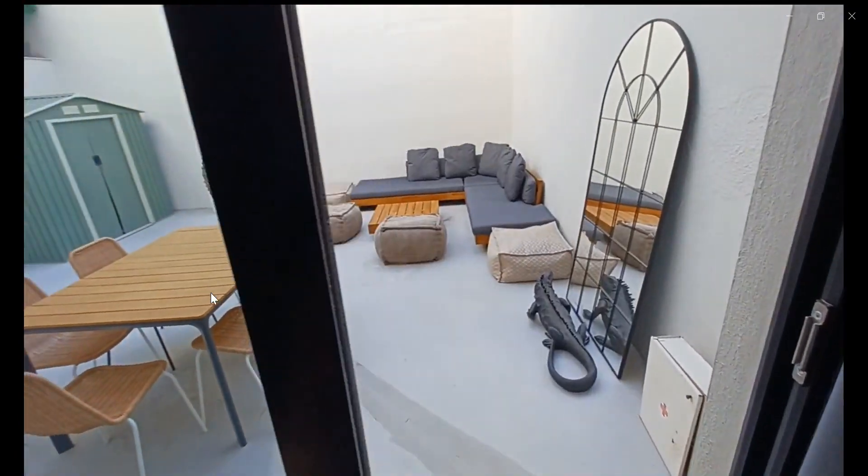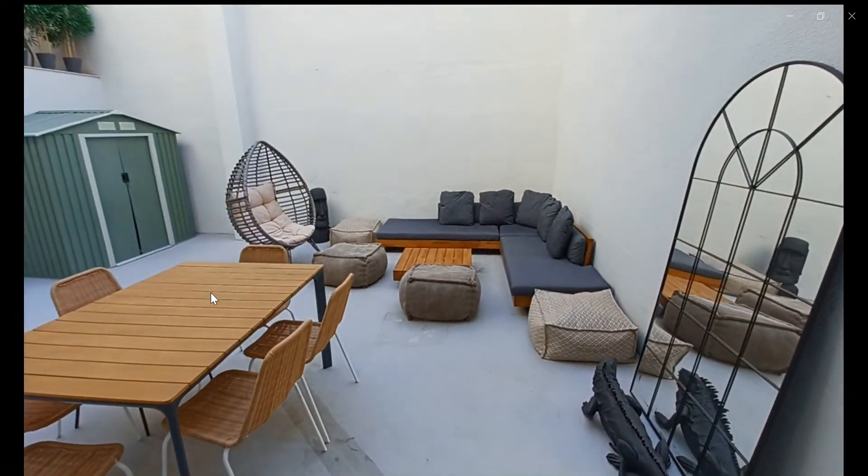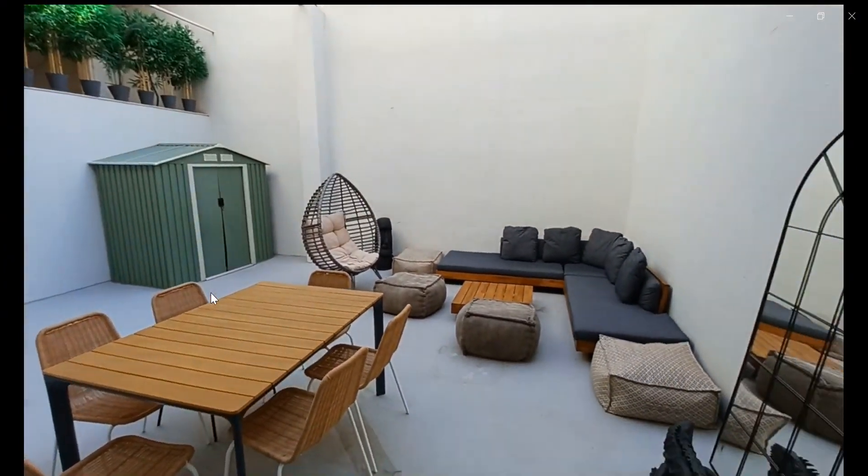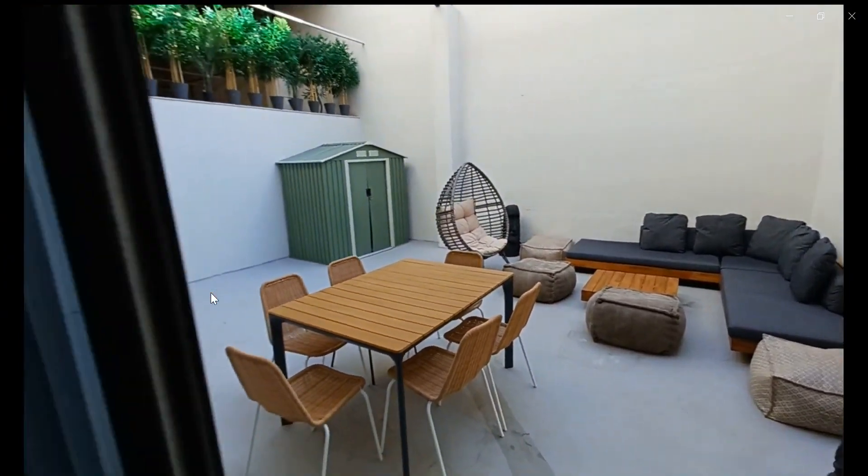As you can see, it's pretty big and spacious — a patio terrace area for you to have some chill-out time. This would be the whole apartment. Thank you very much for listening and I hope to see you soon.